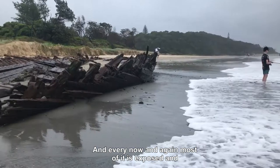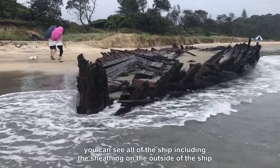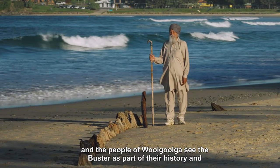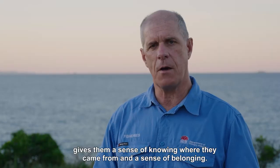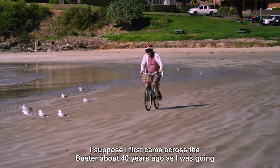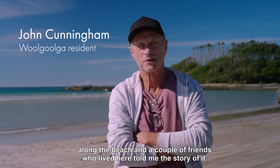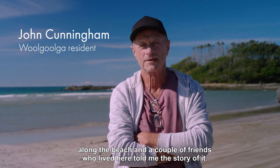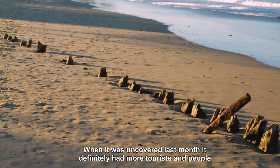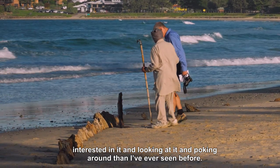Every now and then most of it is exposed and you can see all of the ship, including the sheathing on the outside. People see the Buster as part of their history — it gives them a sense of knowing where they came from and a sense of belonging. I first came across the Buster about 40 years ago as I was going along the beach and a couple of friends who lived here told me the story. When it was uncovered last month it definitely had more tourists and people interested in it than I've ever seen before.